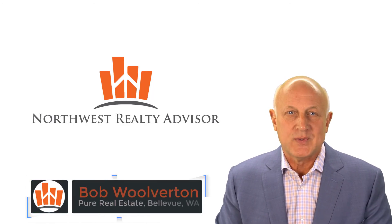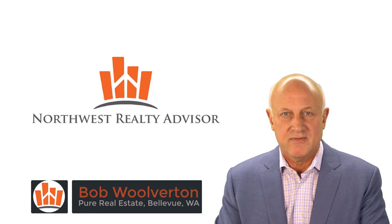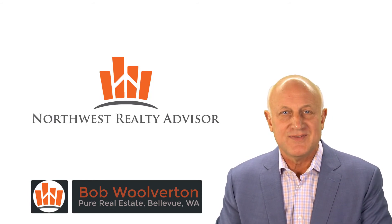I'm Bob Wolverton, your Northwest Realty Advisor. Every week I post new videos about buying, selling, or investing in real estate, as well as some home tours and listing videos. I'll see you next week.